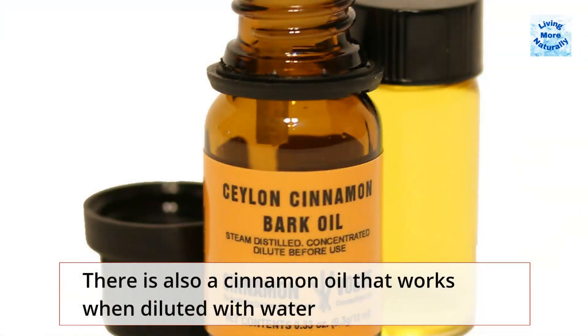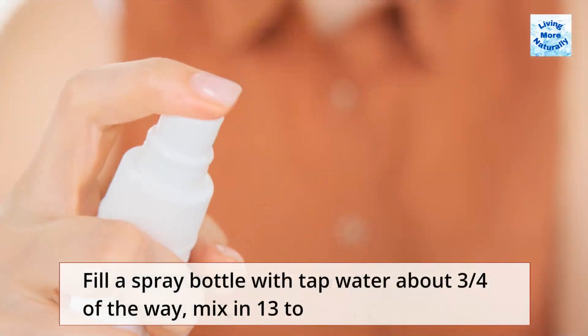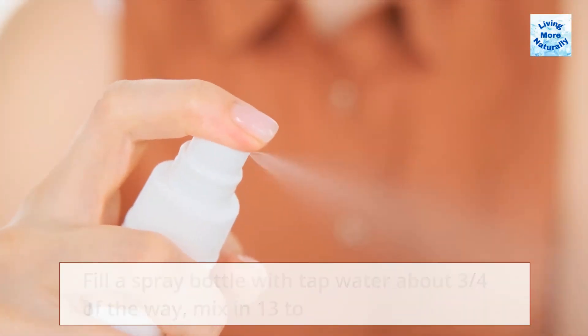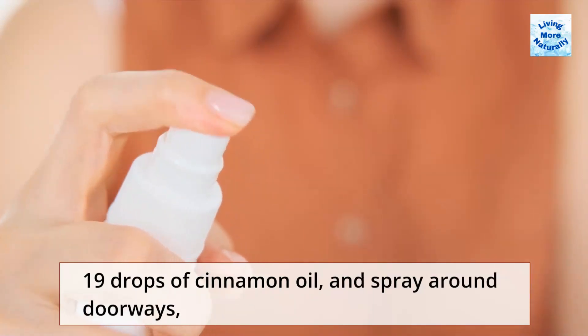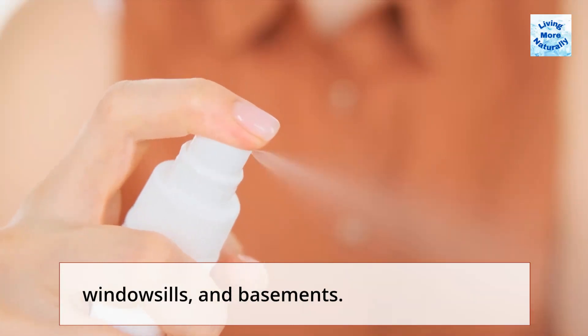There is also a cinnamon oil that works when diluted with water to make a spray. Fill a spray bottle with tap water about three quarters of the way, mix in 13 to 19 drops of cinnamon oil, and spray around doorways, window sills, and basements.